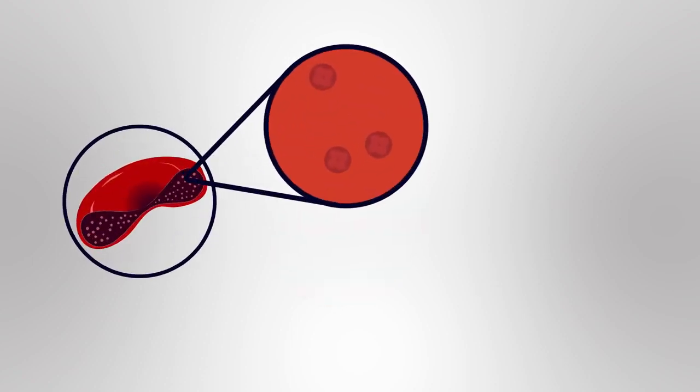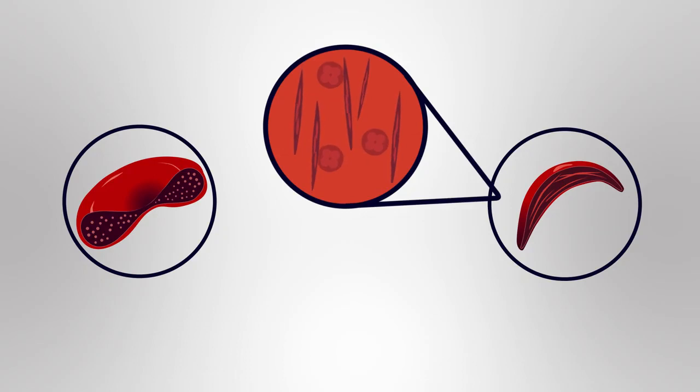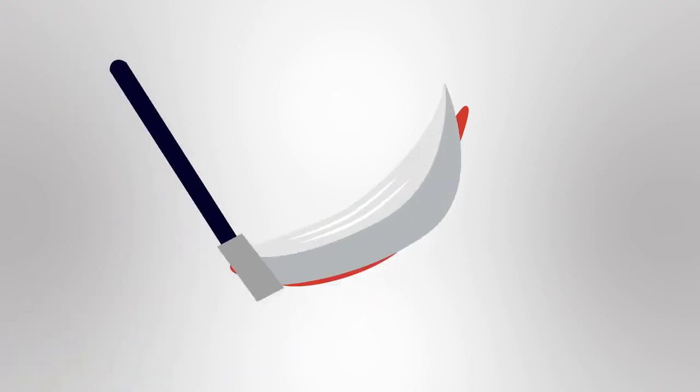People with sickle cell anemia have a change or mutation in the haemoglobin gene. This faulty version of the gene causes the haemoglobin to form strands in the red blood cells, which makes them inflexible and gives them a crescent or sickle shape. This is where the name of the disorder comes from.